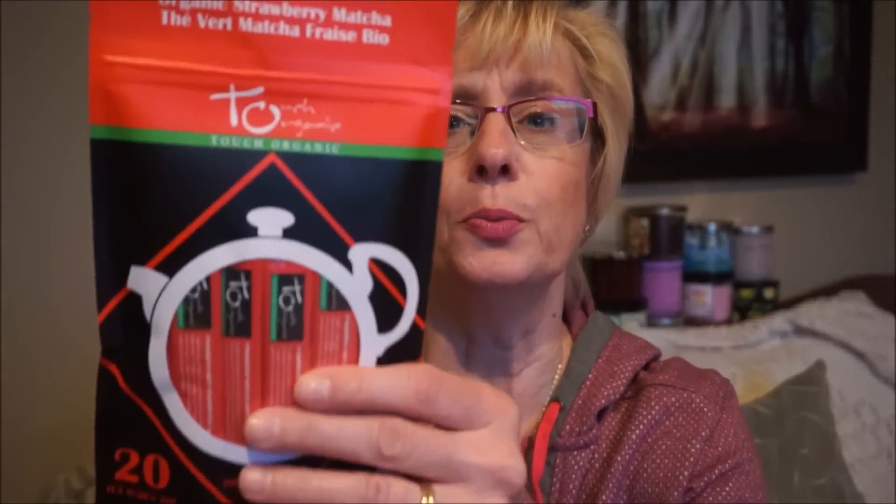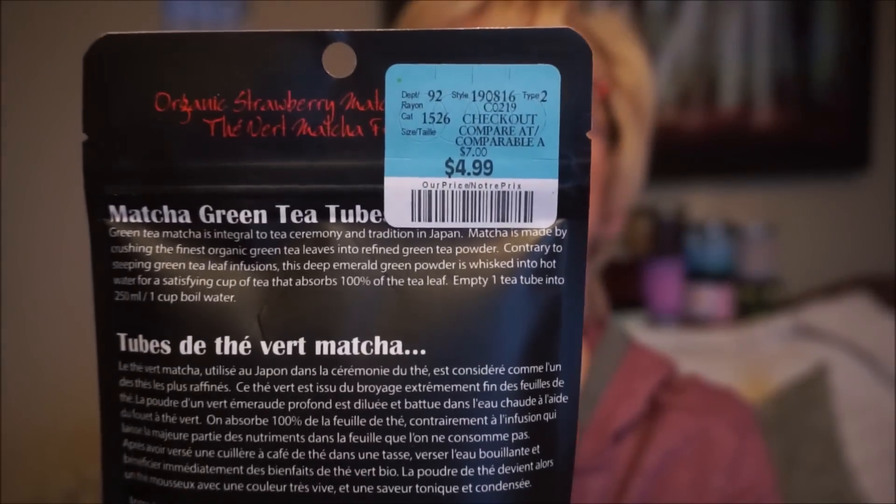And I bought some matcha tea. I bought this previously and I really liked it - it's organic strawberry matcha tea. This one's really good because it's got a nice strawberry flavor to it, because matcha tea kind of tastes like grass basically. But matcha is supposed to have like a thousand times more antioxidants than green tea and all these benefits. So I've been really enjoying this. They do have a variety pack where you get different flavors, but I really did like the strawberry one. You get 20 little tubes for $4.99.